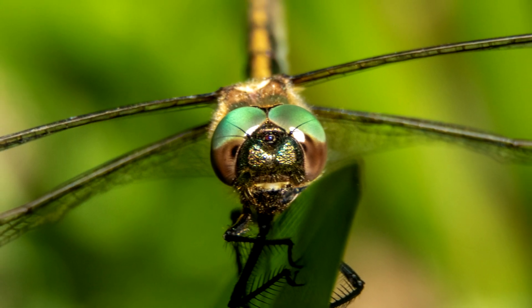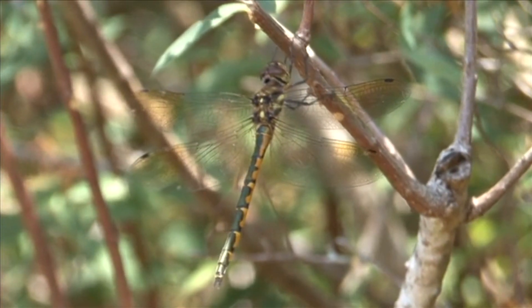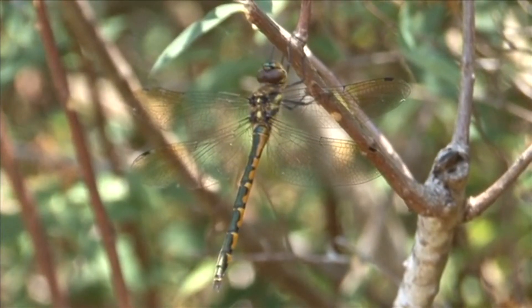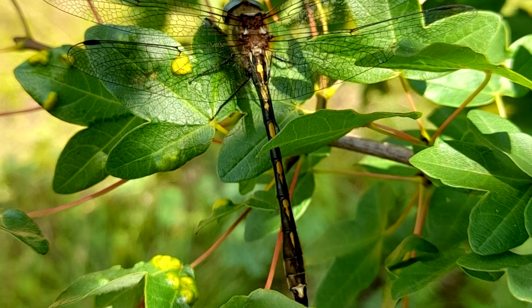Today on Animal Fact Files, we're discussing orange-spotted emeralds. Like other emerald dragonfly species, the orange-spotted emeralds get their common name from their appearance. They have a metallic green body, although it looks dark from far away. Their abdomen is unsurprisingly covered in orange spots.